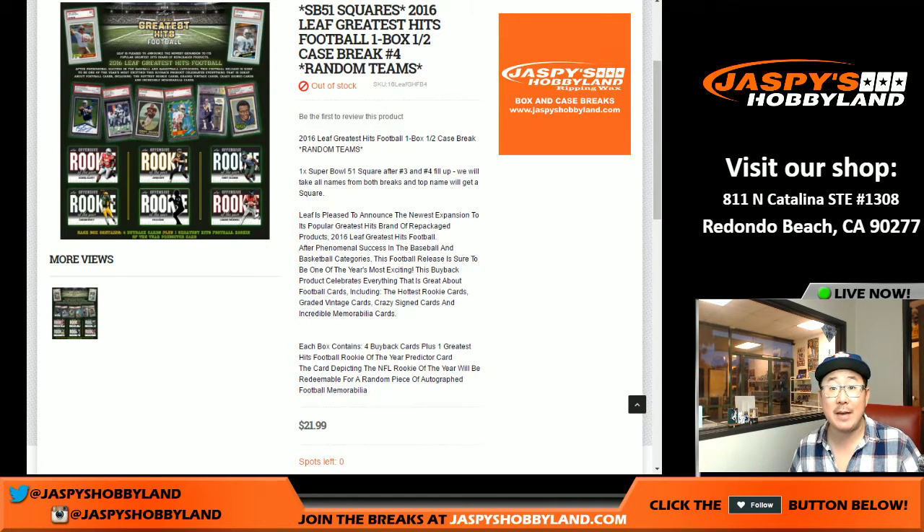Hi everyone, Joe for Jaspi's Hobbyland here. Time to give away a SB51 square. That's our new Super Bowl square promo on jaspishobbyland.com. All the details are there if you want to check that out. Big opportunity to watch the Super Bowl, have a little fun, and win some break credit along the way.